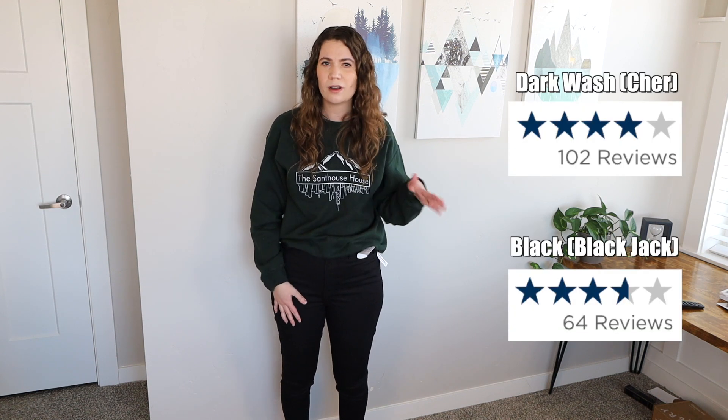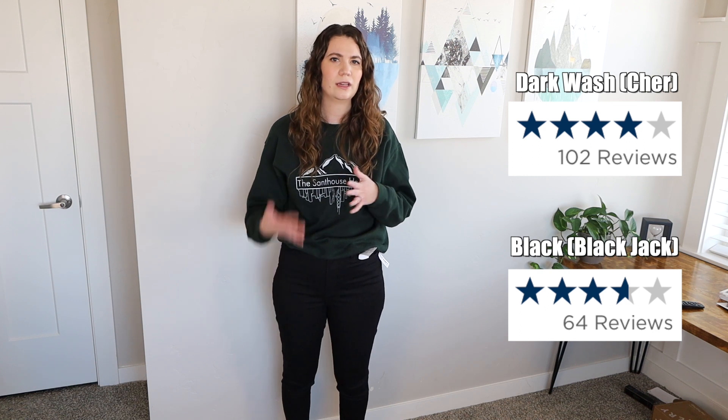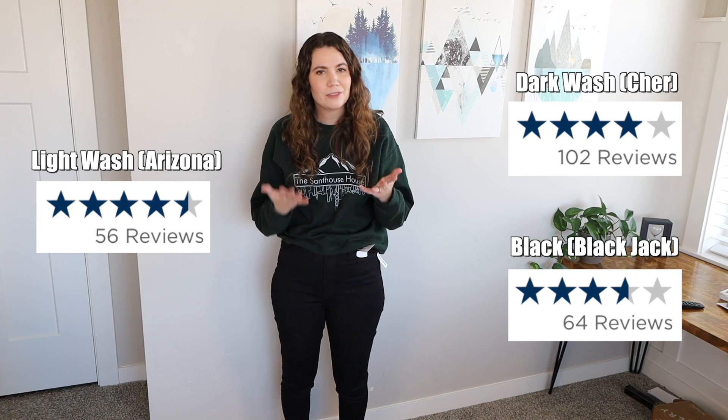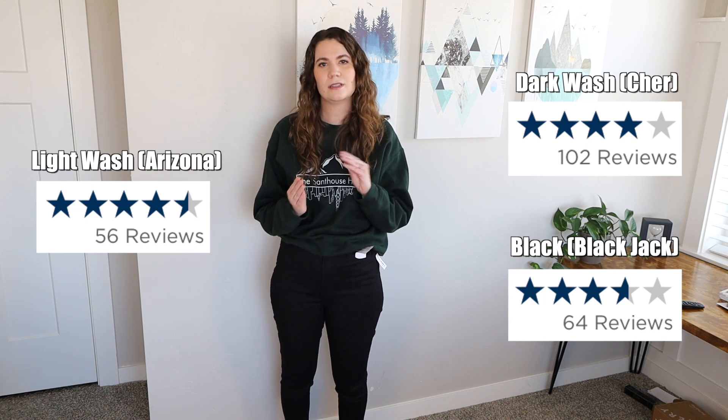Another thing I found interesting was that when I was reading reviews, the black pair and the dark blue pair both had four stars, which at Old Navy is not that great — I think something should have at least four and a half stars to be good. But the light wash pair actually had four and a half stars. I'm not sure why there's a difference, though I can see why the black would be rated differently. Maybe people just like the light wash better.